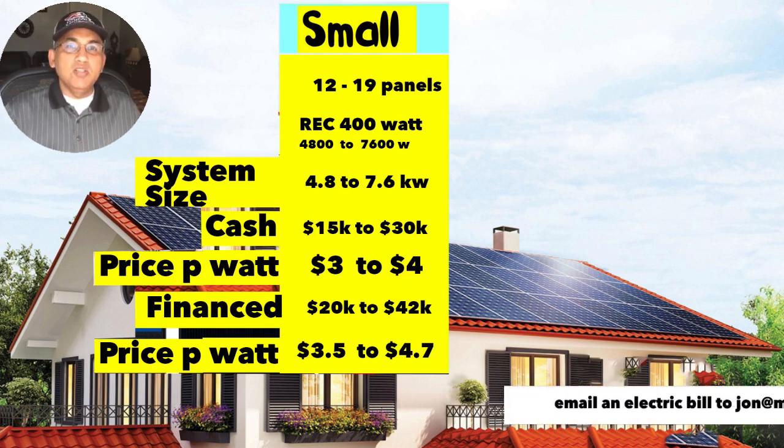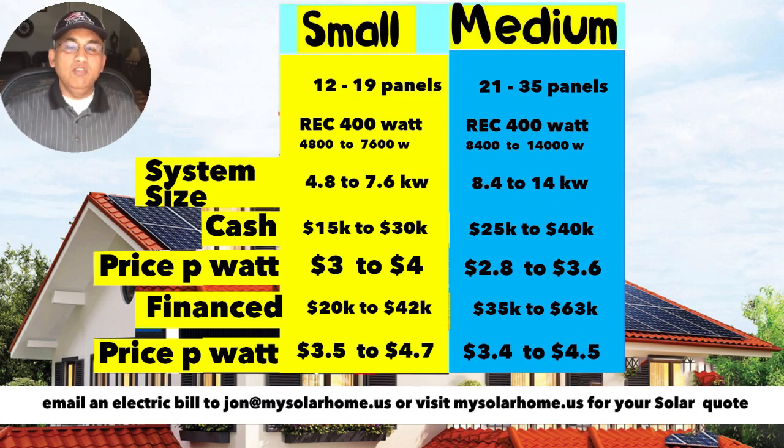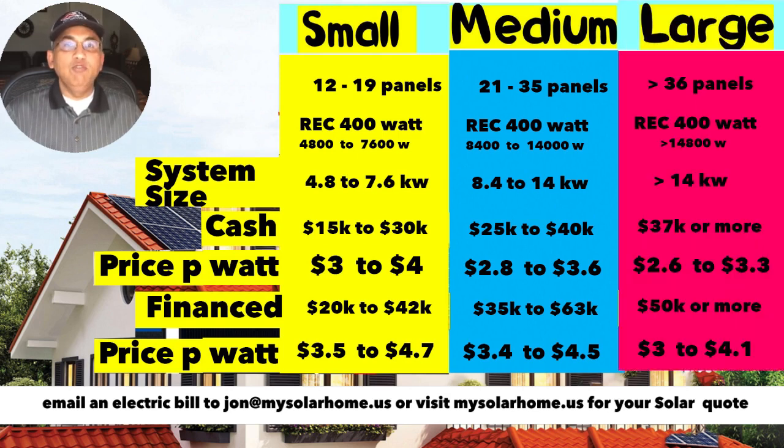A medium-sized system is 21–35 panels, or about 8.4–14 kW. The cash price per watt for a medium system is $2.80–$3.60, which translates to roughly $25,000–$40,000 gross. If you finance it, expect $3.40–$4.50 per watt. For a large system — 14 kW or more — cash price per watt is $2.60–$3.30, or $3.00–$4.10 per watt if financing. These large systems typically cost $37,000 or more cash, or $50,000 or more financed.